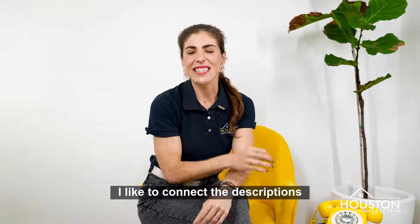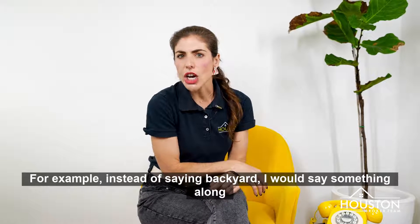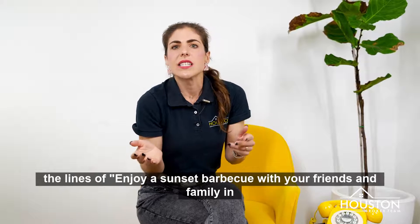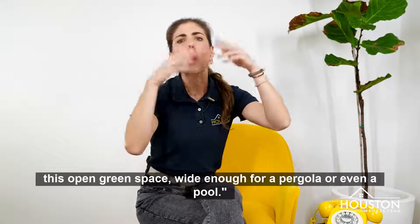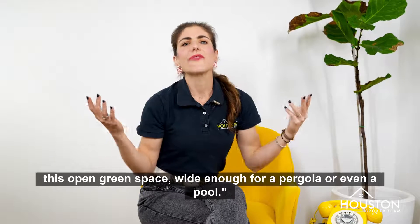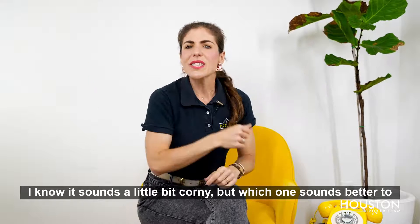I like to connect descriptive features to the benefits. For example, instead of saying 'backyard,' I would say something along the lines of: enjoy a sunset barbecue with your friends and family in this open green space, wide enough for a pergola or even a pool. I know it sounds a little bit corny, but which one sounds better to you?